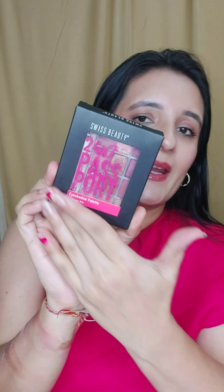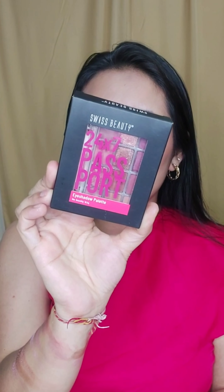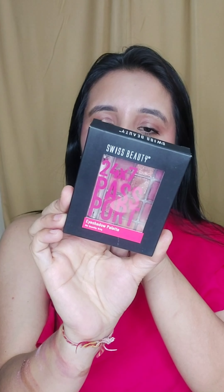So today I am going to review the Swiss Beauty eye shadow palette. This is the outer packaging — it's a big black filler packaging. The palette name is Swiss Beauty 24x7 Passport Eye Shadow Palette. I have shade number 01, 'Early Check-In.' You get 10.5 grams of product, the shelf life is 5 years, and the MRP is Rs. 429.